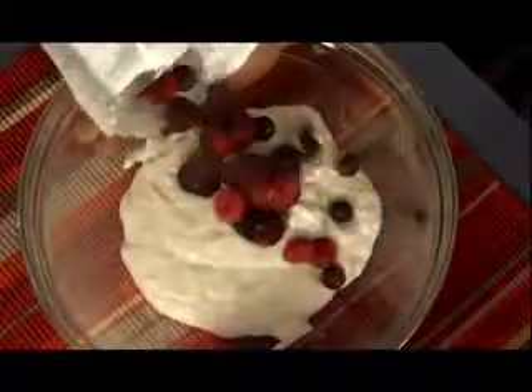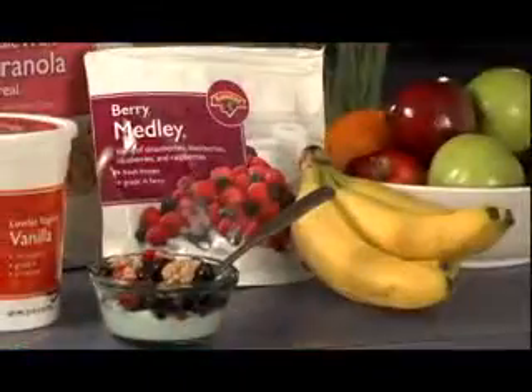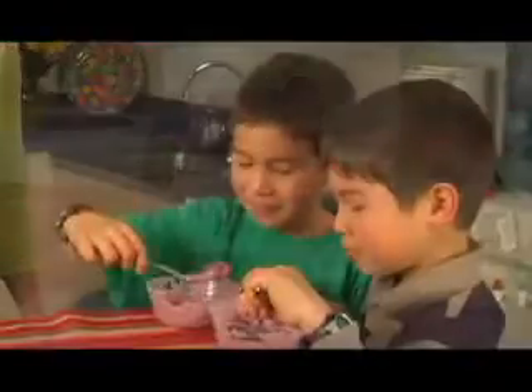Start with low-fat yogurt, then add frozen blueberries or strawberries or raspberries or bananas — whatever you'd like. Using frozen fruit is a great way to help you get five servings of fruits and vegetables every day.